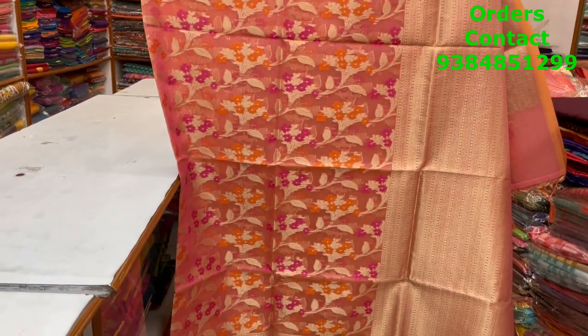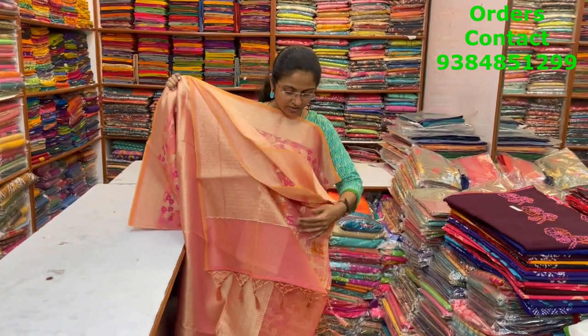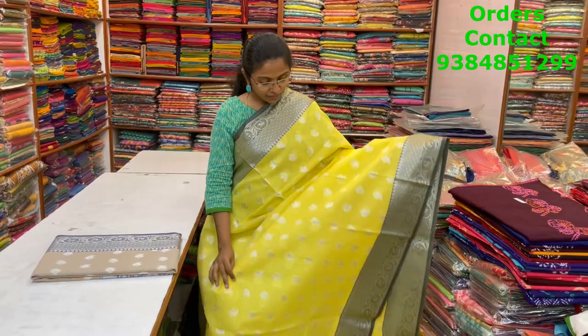In the same pattern, a very very pretty peachish pink shade — lovely color combination with beautiful Meenakari work running through the body. The pallu and blouse are shown — a rich brocade blouse. Very classy, rich saree, and the price is ₹1550.